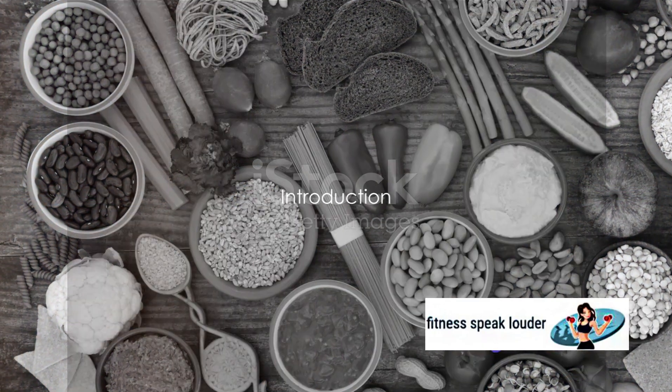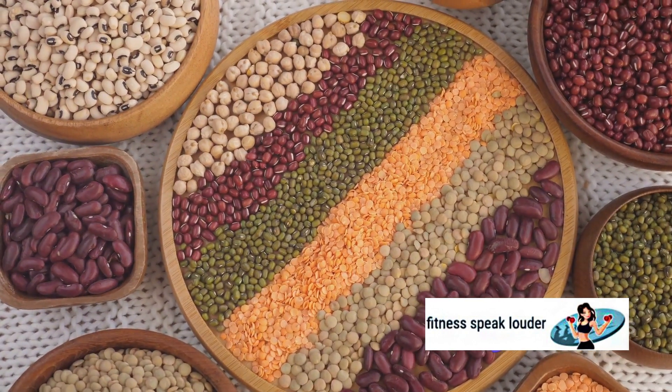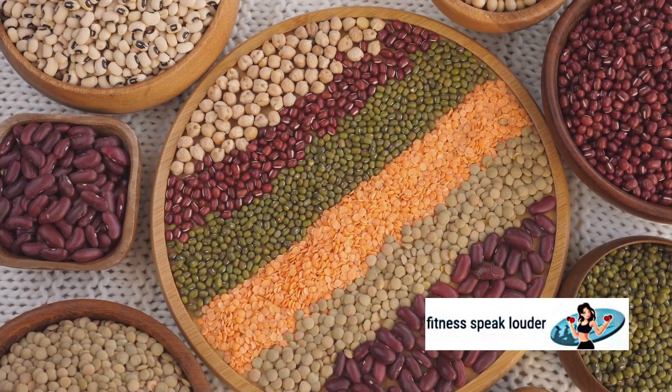How crucial are low glycemic index foods for individuals grappling with insulin resistance? It's a question that often lingers in the minds of many, and today we are going to delve into the heart of the matter.